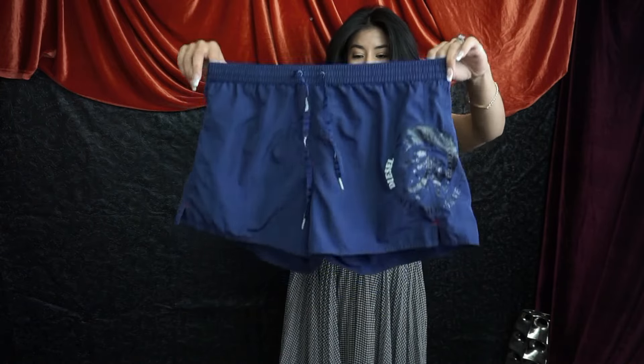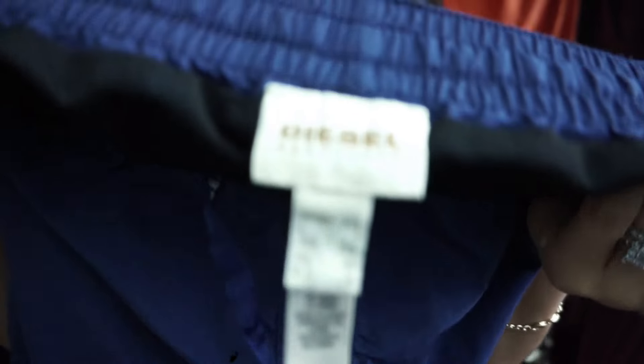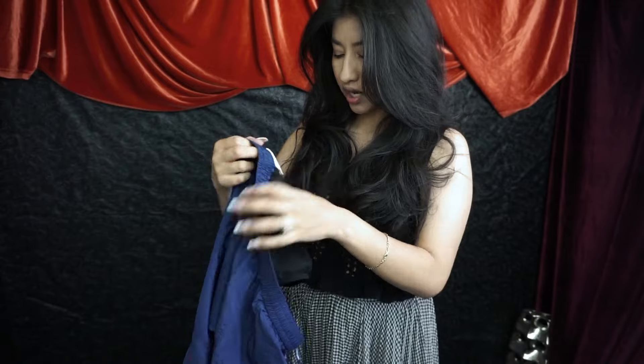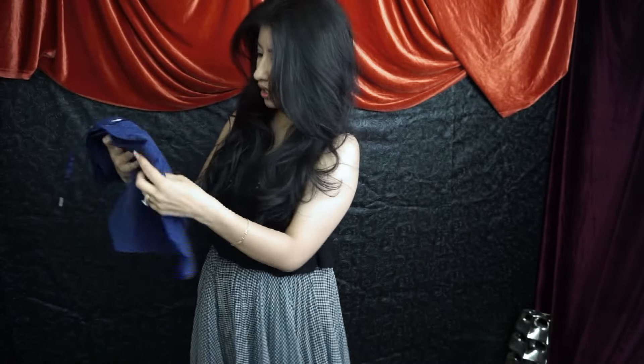There's no order I'm pulling these from — I'm just picking from the pile. First off are these Diesel swim trunks in a really pretty navy color. They're stated as men's but I definitely don't see why a woman couldn't wear these. They're still shorts, size extra extra large, and they have built-in mesh undies. The only thing is they have two burn marks — one here and one up by the band.